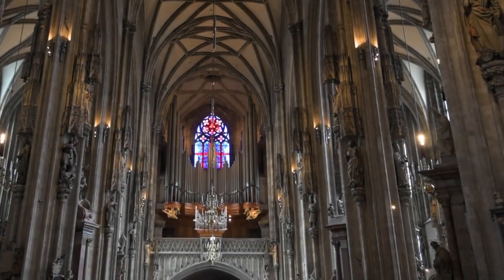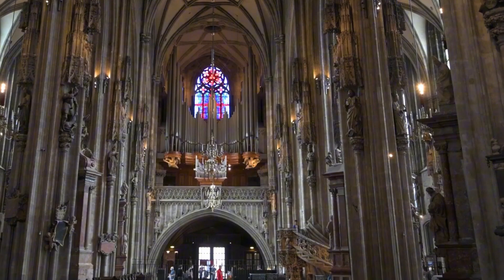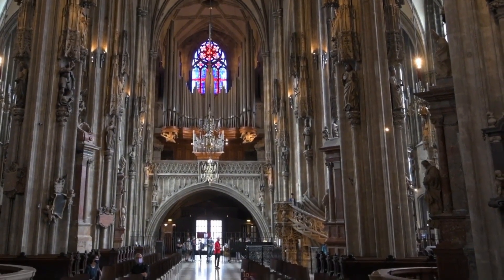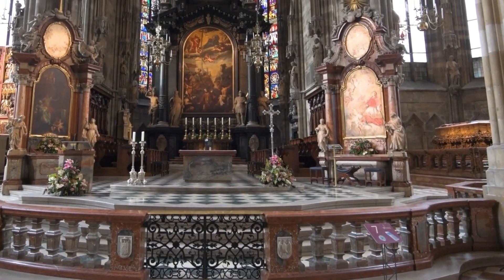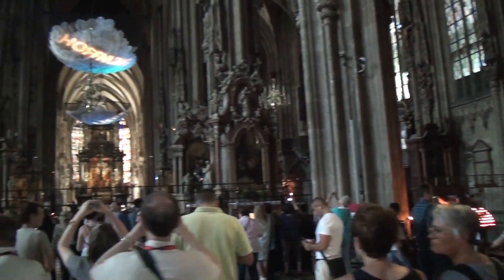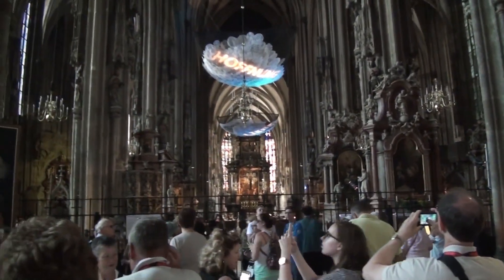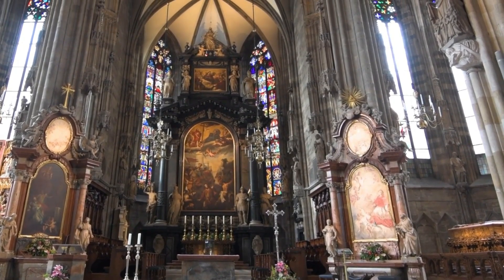Entry to the front nave and part of the northern side is free. However, if you want to access the towers, catacombs, and the treasury, you'll need a paid ticket. For the best experience, consider visiting early in the morning or on weekdays, as these times tend to be quieter. Photography is generally allowed, so don't forget to capture the beauty of this architectural gem — just remember to avoid using flash.